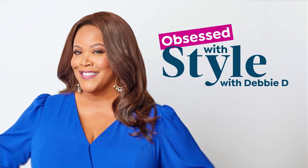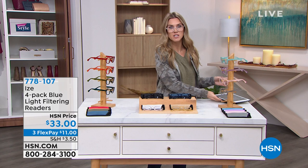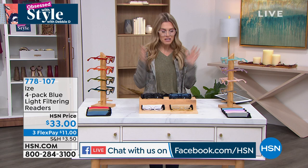Welcome back to Obsessed with Style — normally with Debbie D, but she is out today. I'm Valerie, having so much fun shopping with you on the last Obsessed with Style of 2021. We're going to celebrate the new year in just a little bit! We are live streaming on HSN's Facebook page — let me know how you're spending your New Year's. I'm going to give away a $25 HSN gift card at the end of the show, which is in just about 20 minutes.